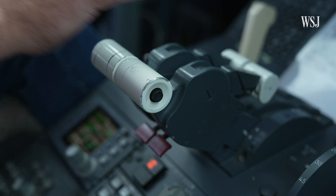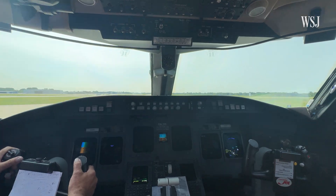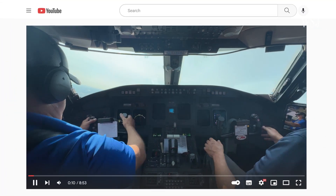It's pretty nuts. A plane can speed through the air at 500 miles per hour, and yet the Wi-Fi on board is usually slow.